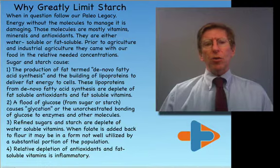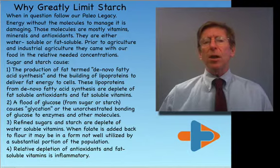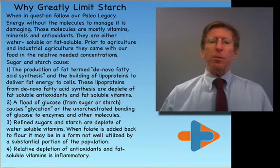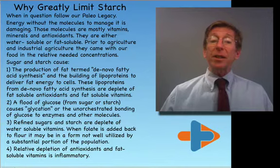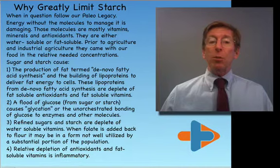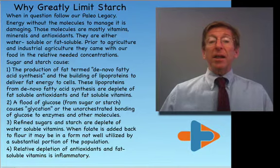Why should we greatly limit starch? Our paleo legacy — our inherited pattern of eating over hundreds of thousands of years — we didn't have starch. You have to cook food to get the starch out of it. Energy without molecules to manage that energy is damaging, and starch is just this. It is a refinement of whole cells, devoid or low in vitamins, minerals, and antioxidants.